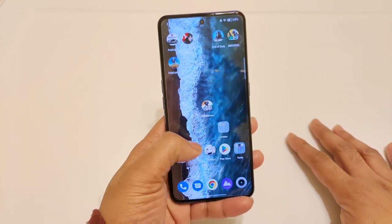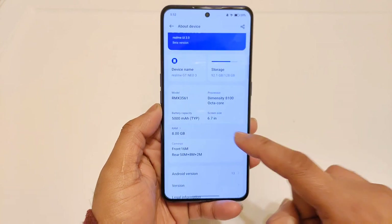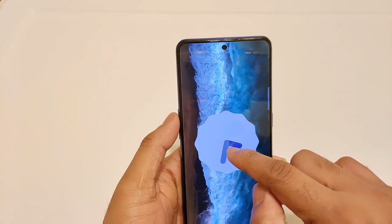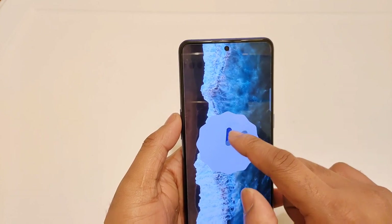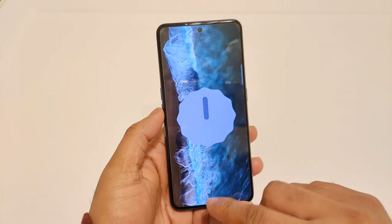Right now I did install Android 13 on my Realme GT Neo 3 device. As you can see, this is Android 13 which I have installed. After this update, let's do the Android benchmark test and find out what overall benchmarks you can actually expect in this Realme GT Neo 3 device.